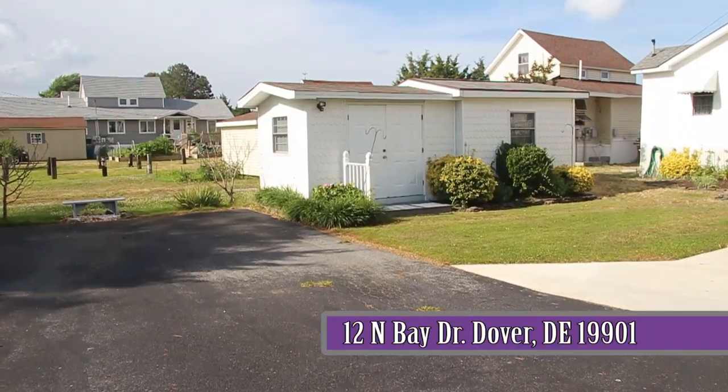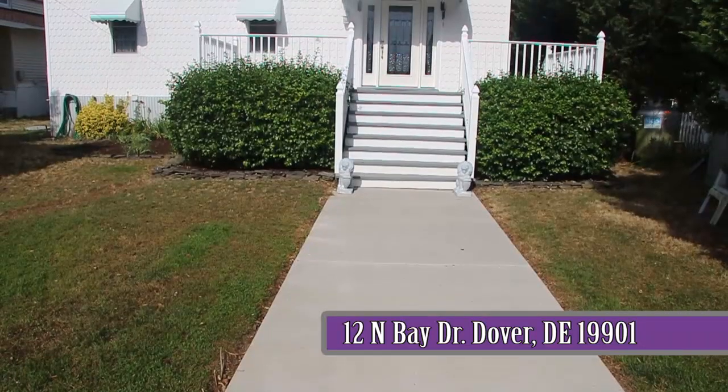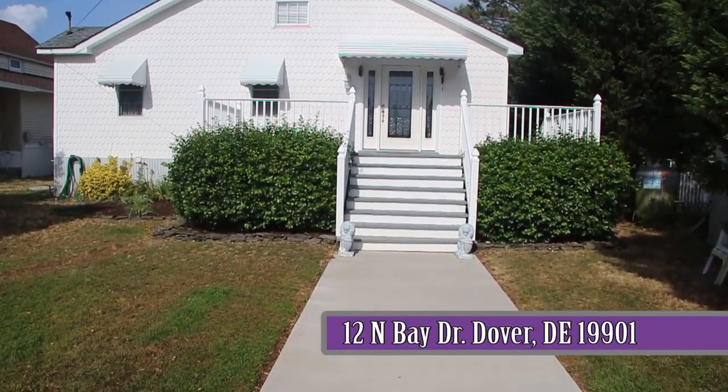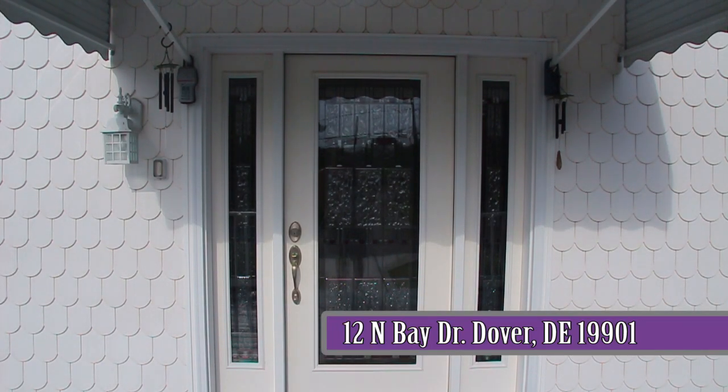The exterior of the home and shed is done in an attractive white scallop vinyl siding. A concrete walkway along with a wide stairway and porch leads guests to an inviting entrance of the home, accented with a stained glass door with dual side lights.